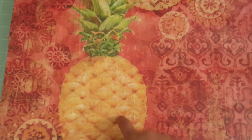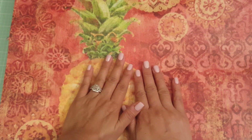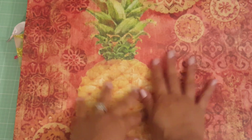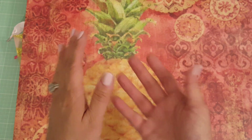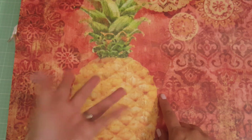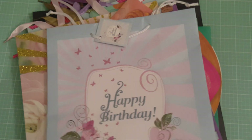Last but not least I picked up this bag — look at how stinking cute that is, it's a pineapple! There's a YouTuber I watch — I think it's Cheap Crafty Girl or something like that — she did a video where she cut this down to size and made it her Happy Planner cover, laminated it and everything, and she has a tutorial on it. I said 'I gotta get that!' I'm not sure I'll use it for that, but it's a cute gift bag.